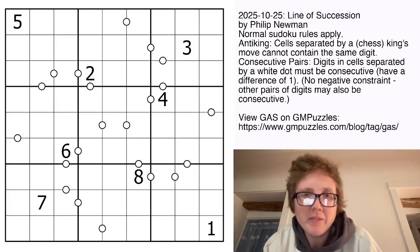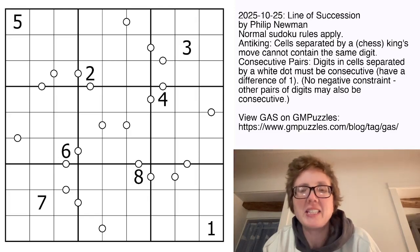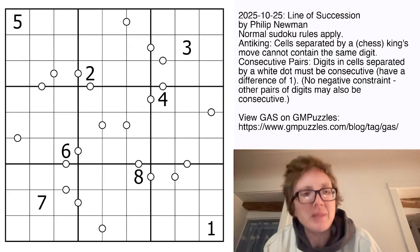Good morning, my friends. I'm Clover, and this is Genuinely Approachable Sudoku, and today we are solving Line of Succession by Philip Newman.